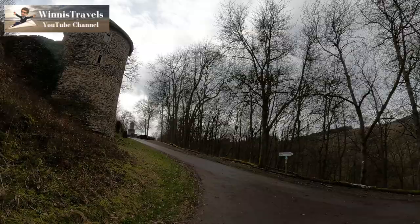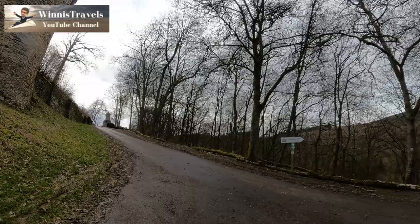Hello viewers! Welcome to Castle Grimborg in Germany. I will give you an extensive tour of the castle now.